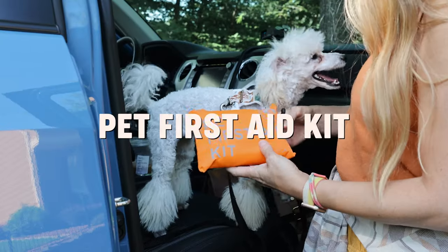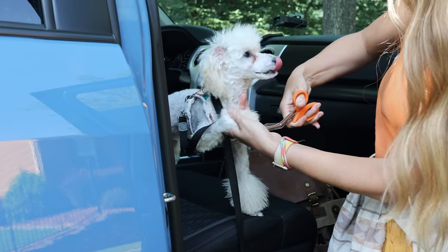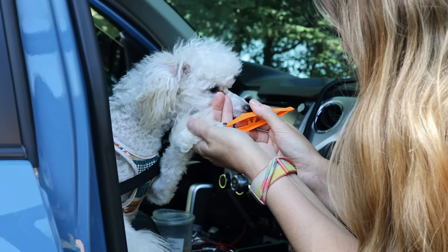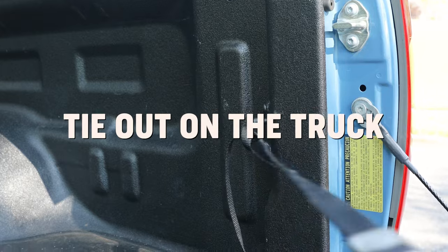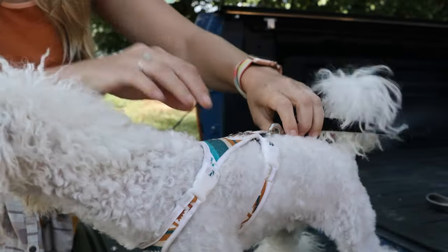We keep a basic pet first aid kit along on both road trips and hikes. This one has an eye wash, sting relief, antiseptic pads, and more — oh, and tweezers, which we use the most. When we get out to take a break or if it's time for them to eat, I just secure them to a tie-out I leave on the truck at all times.